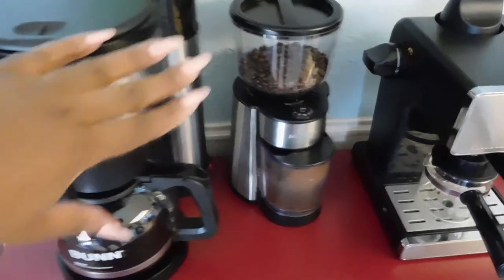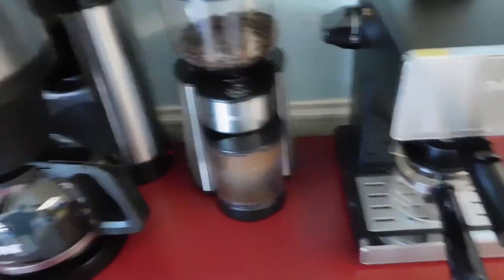So here's my coffee pot. Next to that I have my coffee grinder and then my espresso machine.